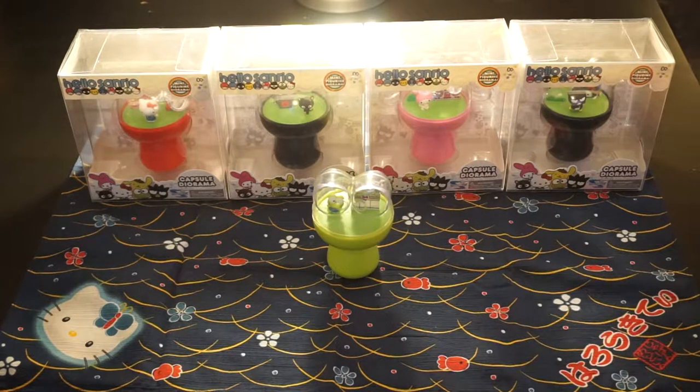My first toy was a Hello Color Kitty bath doll that changes colors whenever you submerge it. It only worked like maybe three or four times before it started to lose its ability to change color. After that I kind of fell in love with Sanrio stuff, and it's kind of weird being a boy in the 80s and liking Sanrio stuff. But I was never really a normal kid.